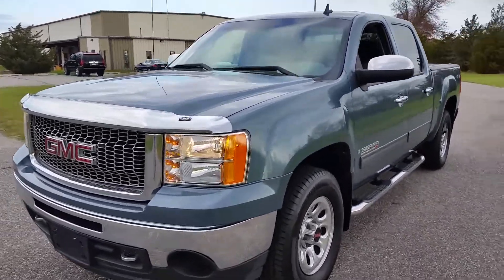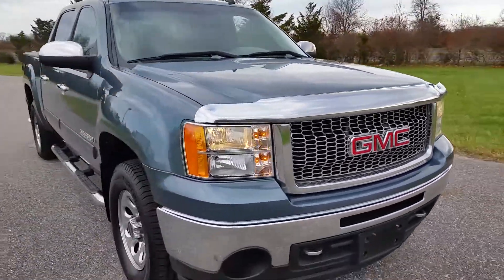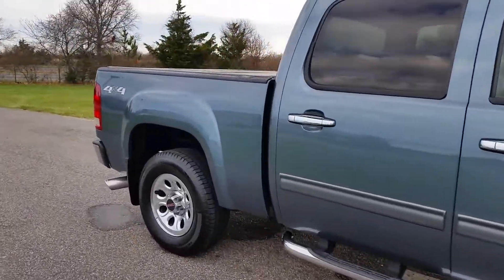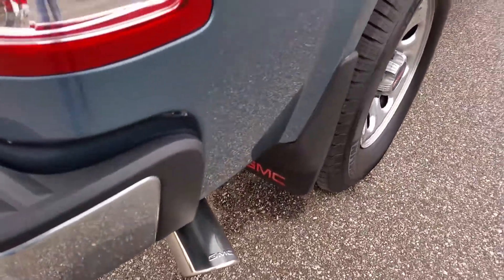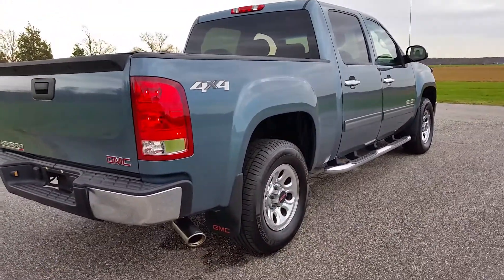Beautiful truck, finished in light blue, nice big chrome style grill up front, simulated chrome bug deflector, side steps, hard tonneau cover — it's foldable — GMC tailpipe finisher, chrome clad wheels, and like new Michelin tires.